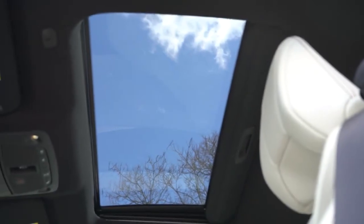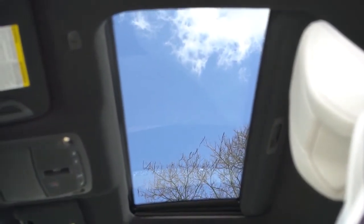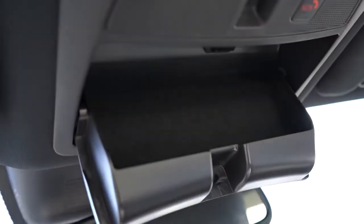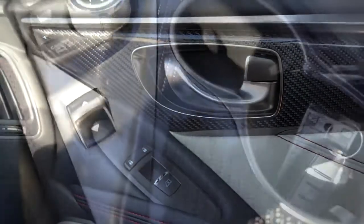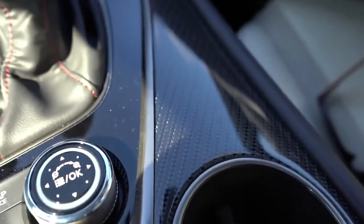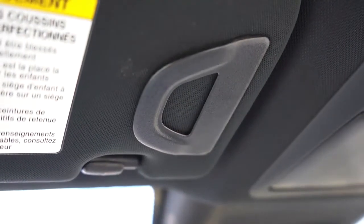Moving to overall interior quality: a power moonroof comes standard with a black headliner — would have loved a microfiber suede headliner, but that's a suggestion for the future. Dual-zone climate control comes standard, as does an overhead sunglass holder. The overall finish of the Q60 Red Sport is very high-end — authentic carbon fiber on the doors and around the infotainment displays and cup holders. A lot of manufacturers use fake carbon fiber, but Infiniti uses the real deal. There's also a two-tone leather finish with light and dark leather contrast, plus red stitching.